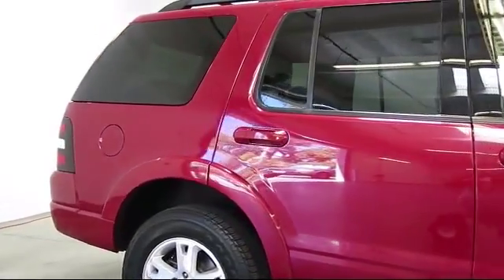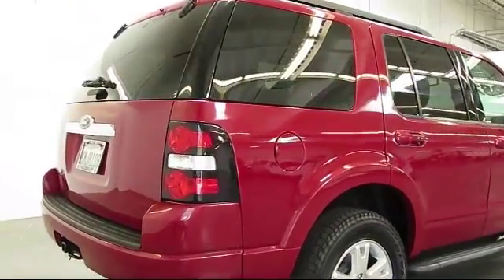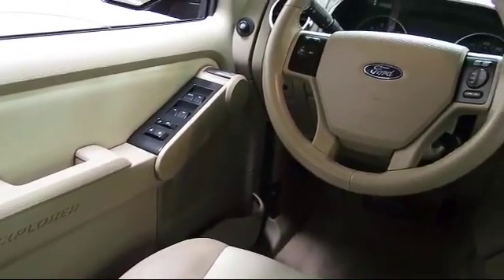CD player, anti-lock braking, tilt steering wheel, rear defroster, bucket seats, rear window wiper, and has less than 95,000 miles on the odometer.